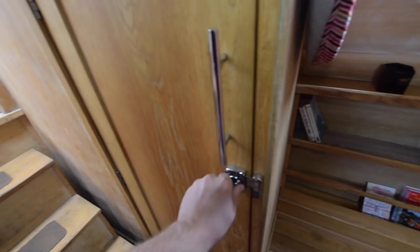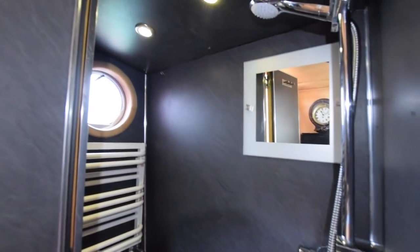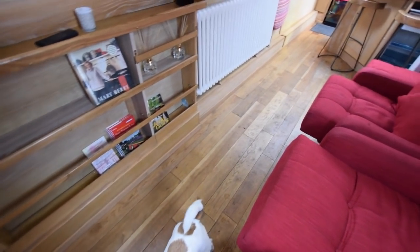And this cupboard — or what appears to be a cupboard — is actually a rear shower room. There's a Thetford port-a-potty in there and a shower that'll come in useful on rainy days. You can come in from the stern deck and have a quick shower straight away.